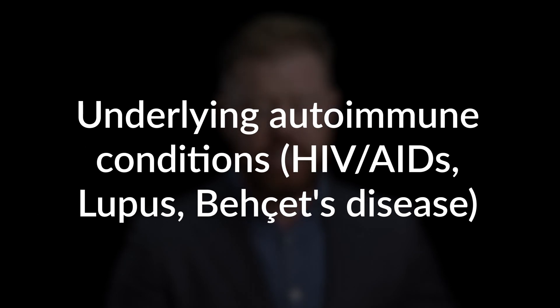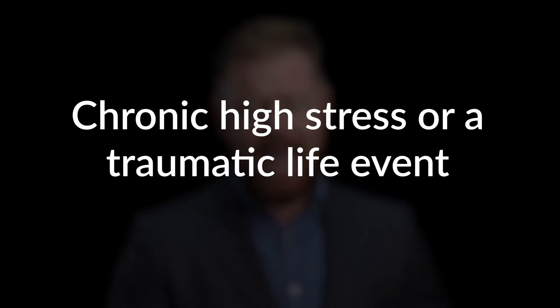Underlying autoimmune conditions like lupus, Behcet's, or HIV and AIDS can often cause it. And lastly, chronic high stress or a very traumatic life event can also cause it. And why does this happen? Once again, it's because you're under stress and your immune function just does not do what it normally is able to do when you have a nice, low stress level.